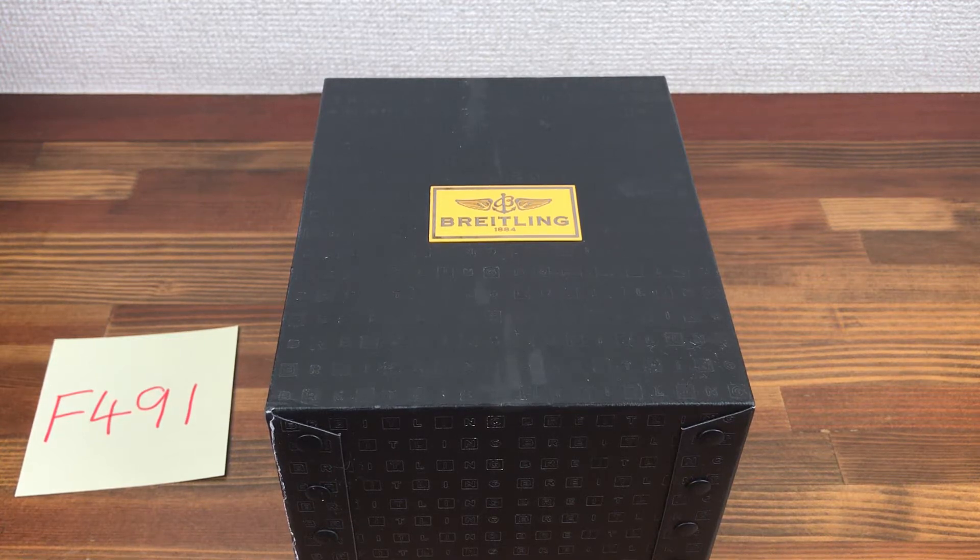Hi, this is Japan Watch Hunter, eBay seller Plainflower. This is a video to show this Breitling watch box set I have for sale.